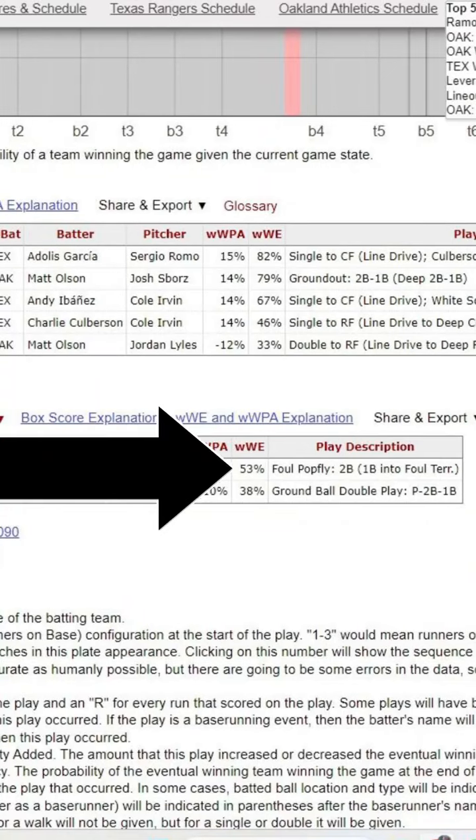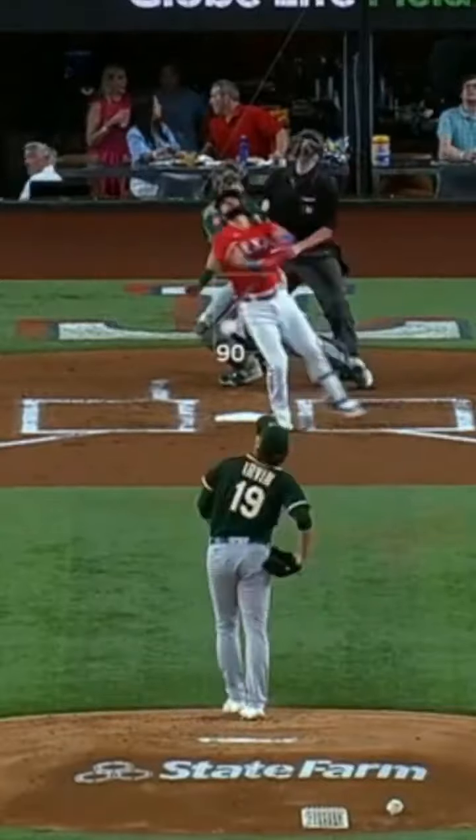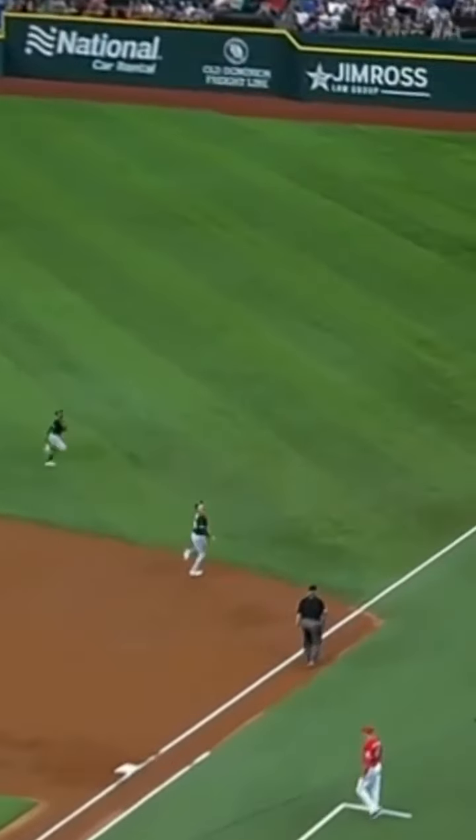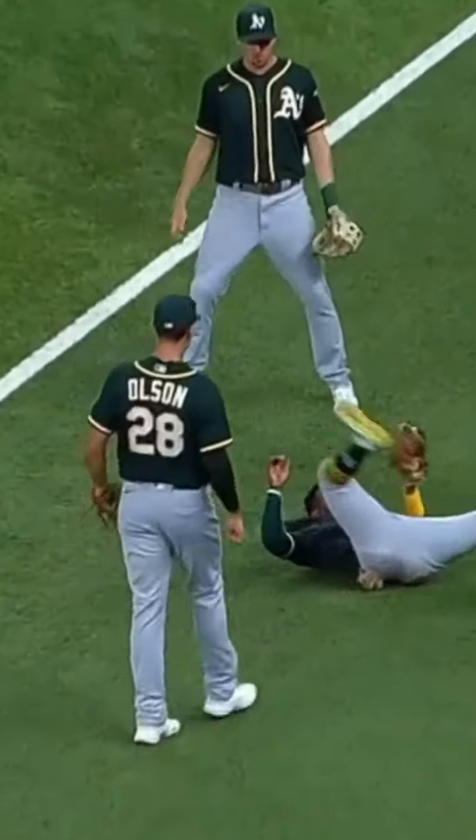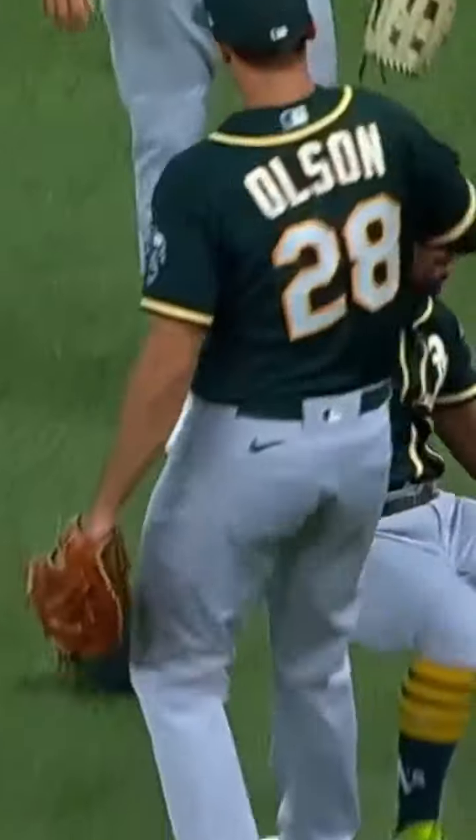Let's look at the July 9th matchup, where we get two defensive outs, but only one pop fly in foul territory. First pitch pops it up, down the right field line — tough play. Kemp's going to get there, and he goes, reaches back, and makes the catch in foul territory.